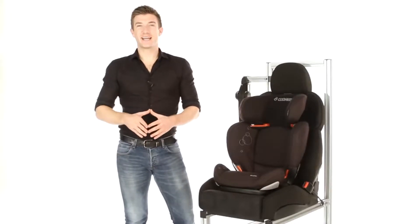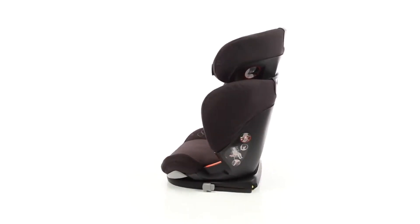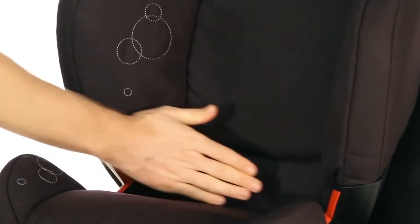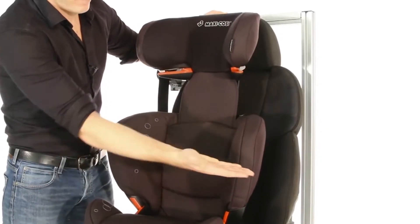The Roadie Fix Group 2-3 car seat from Maxi-Cosi offers a patented AirProtect side impact technology, providing excellent side protection not only for your child's head, but also their hips and lower back. The adjustable height and width means the Roadie Fix is well-equipped to accommodate fast-growing children.